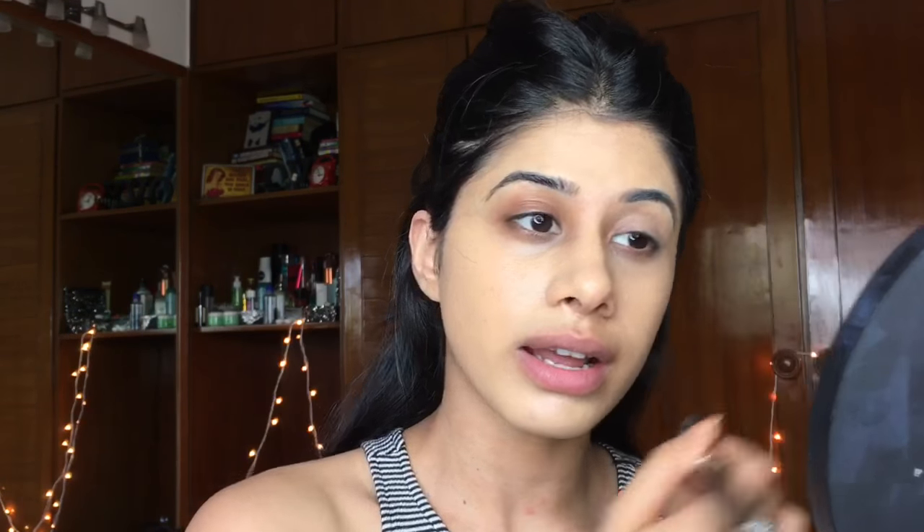Usually if I'm not using concealer I'll just use the BB Cream and do the other steps. This is sort of my everyday look — if I have a really long day and I don't feel like wearing foundation this is exactly what I do. I just don't want to wear heavy foundation that day and I'll just go in with the BB Cream. Obviously the BB Cream is not a foundation and it's not going to hide all my imperfections — it just gives a sheer layer. So I'm going to take my Fit Me concealer.